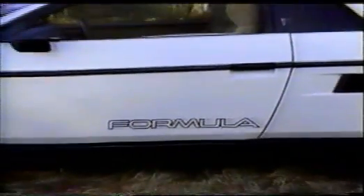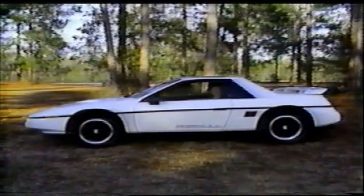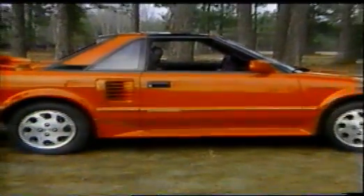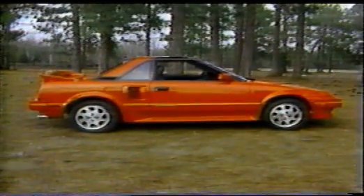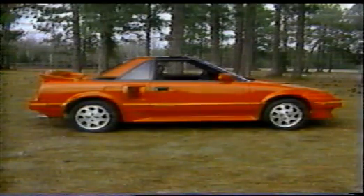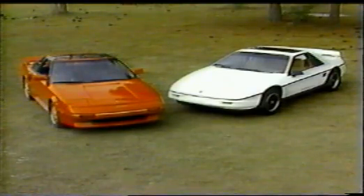As for price, the Fiero Formula begins at $11,000 with our car totaling $13,000. The racier GT has all of our car's equipment standard plus fastback bodywork, costing $14,000. By comparison, the supercharged MR2 begins at $16,400, and our loaded car tipped the price sheet at just over $19,000. By our figuring, the most expensive Fiero GT you can buy would cost only slightly more than the least expensive supercharged MR2. So, which one is more super than the other, and for whom?